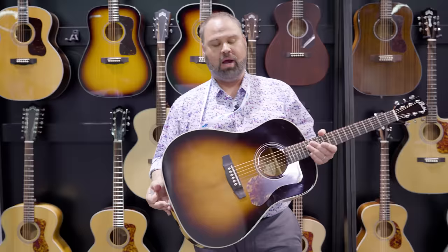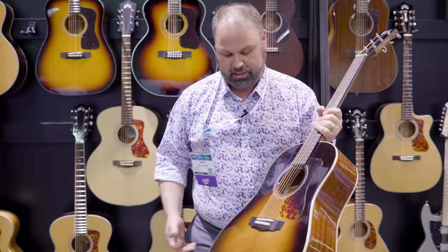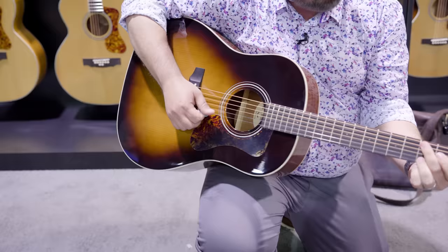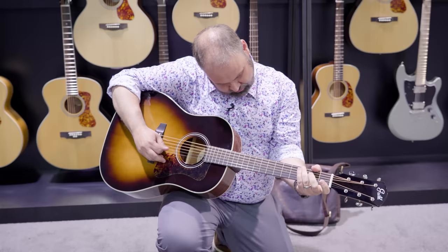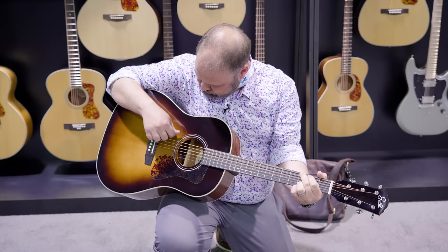All right, we are at Guild. We are looking at the Guild DS240 — solid spruce top, laminate sides and back, in a sloped shoulder dreadnought style. It does have a bone nut and saddle. We'll see what it sounds like. Not bad. We'll give you a score here in just a minute.